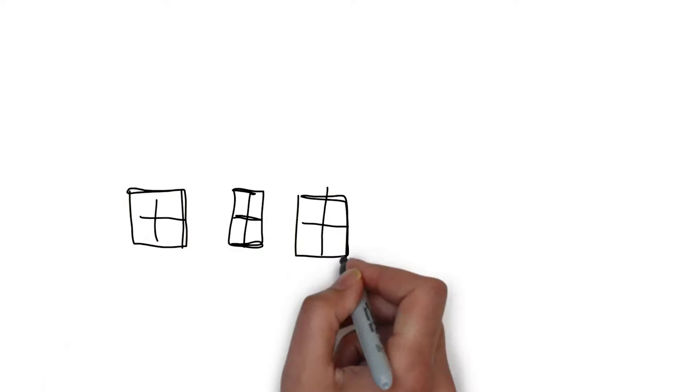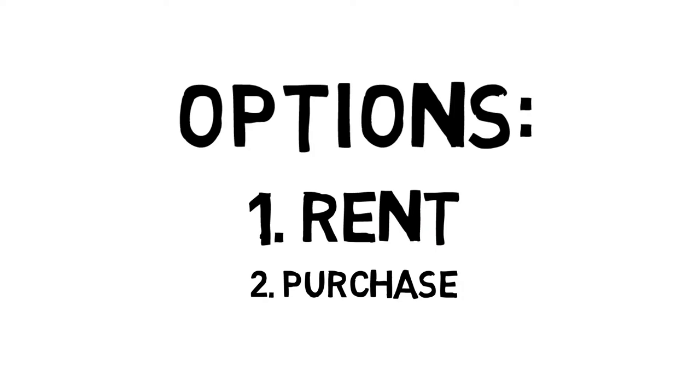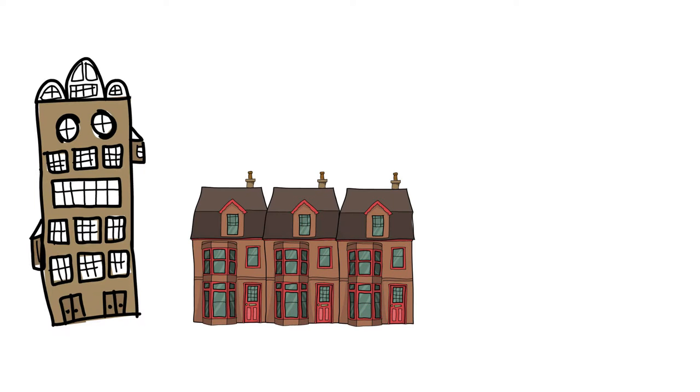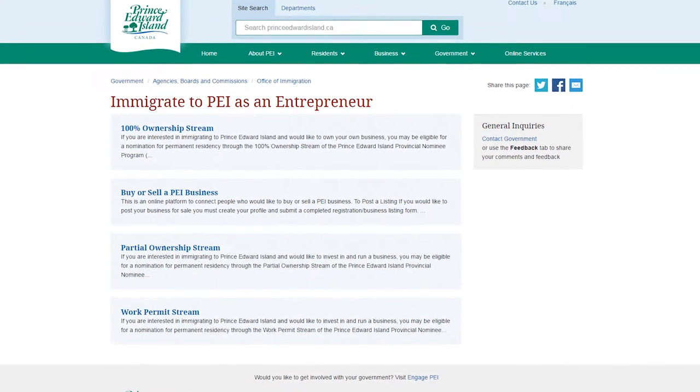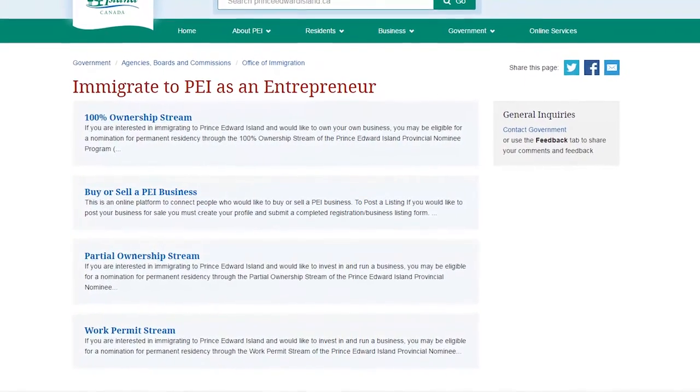After you've landed on Prince Edward Island, you'll need to find a home where you and your family can live. There are two options to consider: you can rent a residence or purchase one. This could be an apartment, townhouse, or detached home. If you're an applicant through the business impact category and you have residency requirements, you should discuss the specific requirements with your assigned officer.